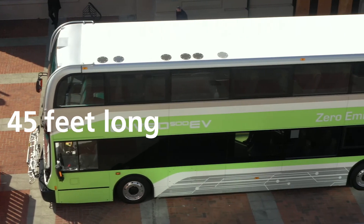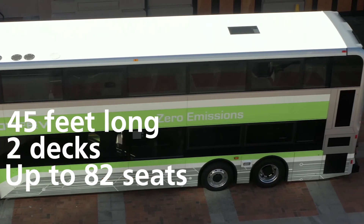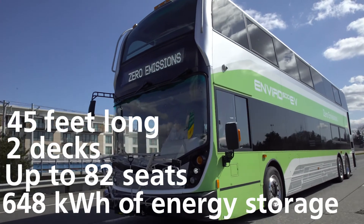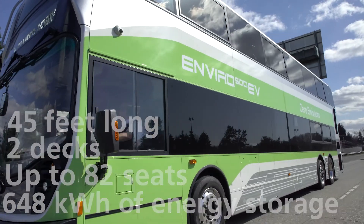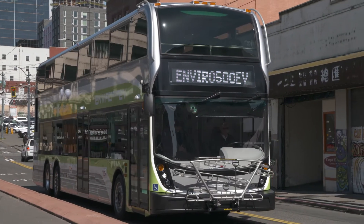So there you have it — the Enviro 500 EV, and what a beauty. 45 feet long, two decks, 82 seats, 648 kilowatts of energy storage, and equally at home cruising the highways or on downtown city streets. What better way to move your passengers?